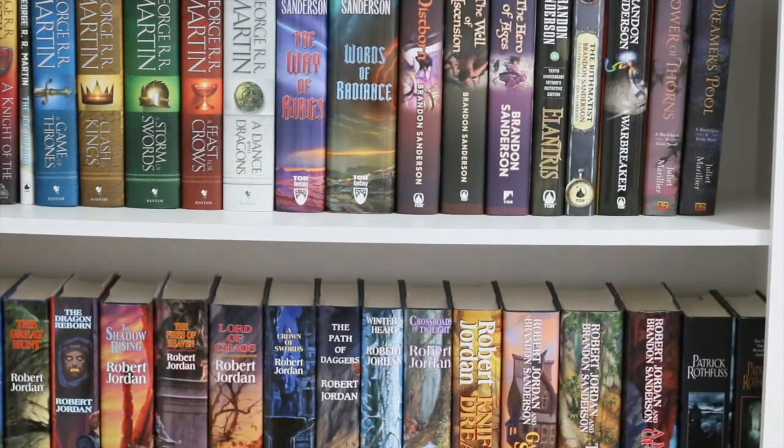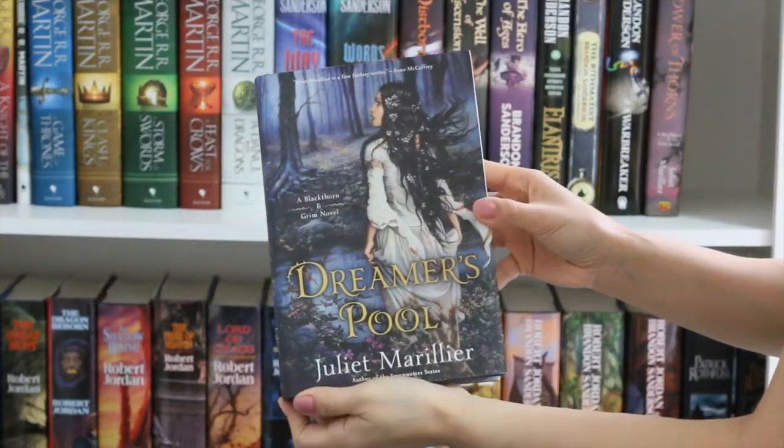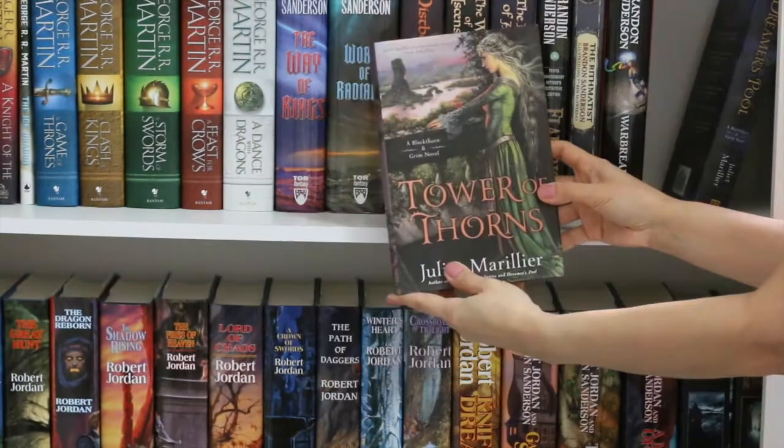Hi everyone! Welcome to Book Cravings! This is the third part of my bookshelf tour, and I'll start showing you guys the series Blackthorn and Grimm.